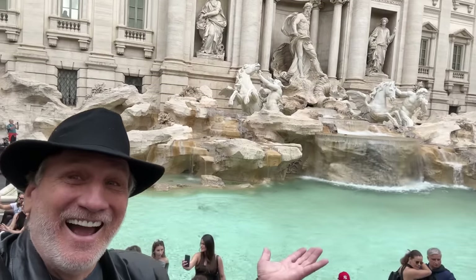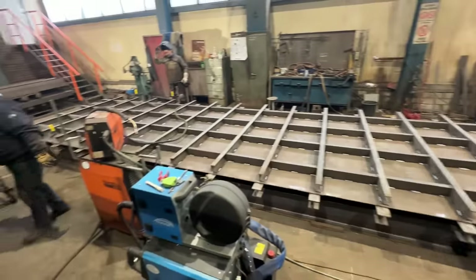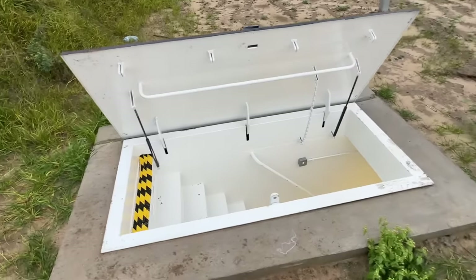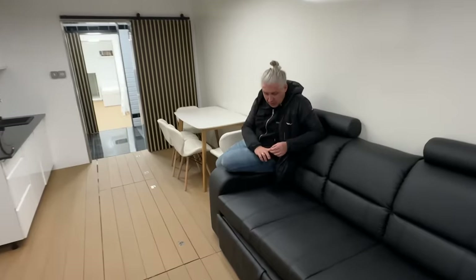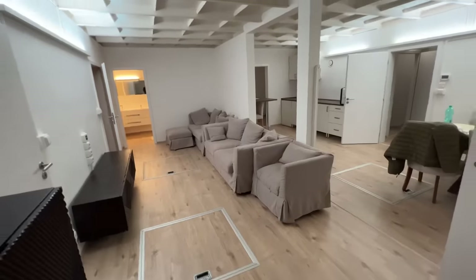I just spent two weeks in Europe. I went by the Polish factory where my bunkers are made. I stopped by the gun range and took a look at a 10x50 bunker that had just been installed by David. Then after that, I went to Czech Republic and saw this really big bunker that I'm going to show you in today's video.